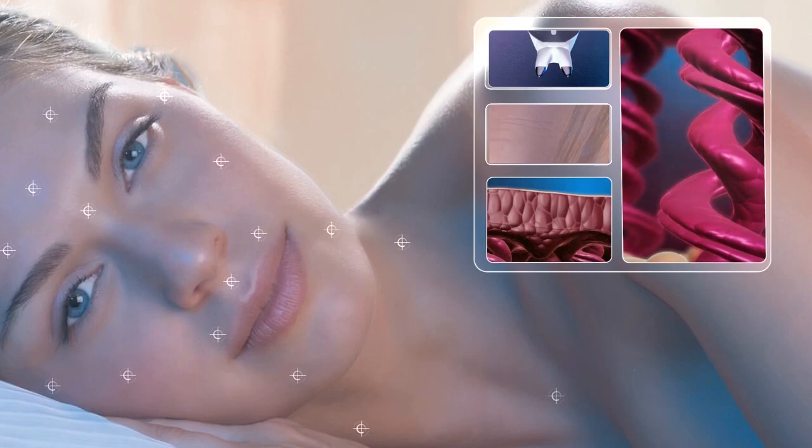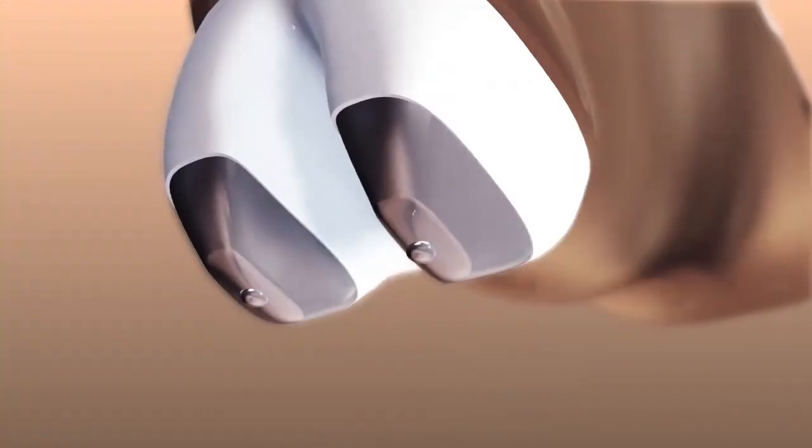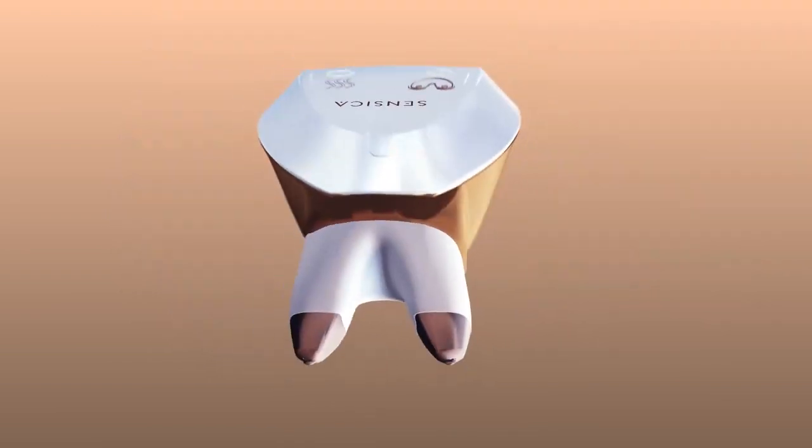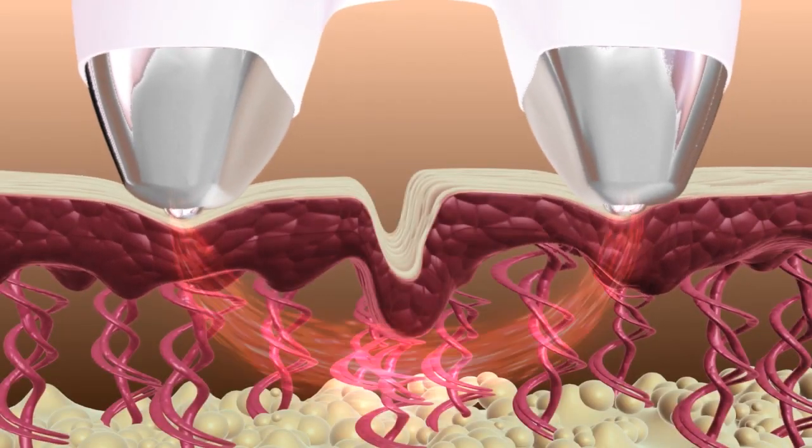Providing immediately visible results. At SensiLift, we have taken the widely known and proven RF technology and advanced it one step further, creating the new dynamic RF.